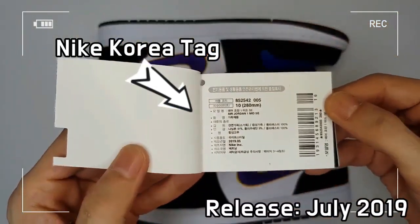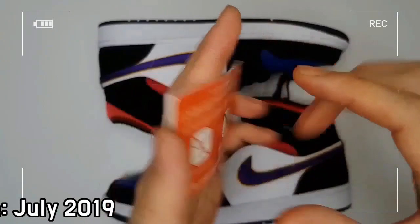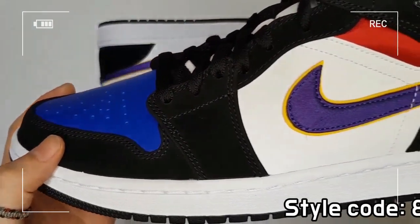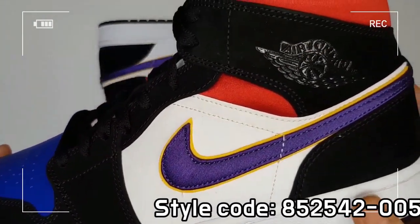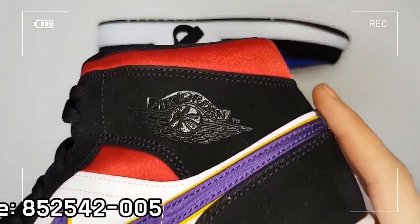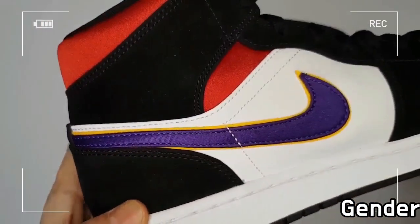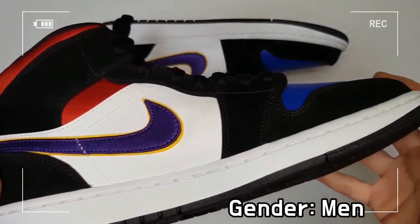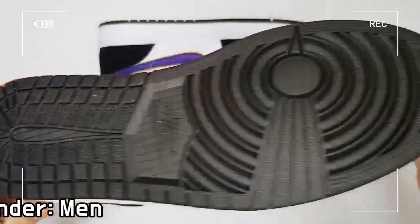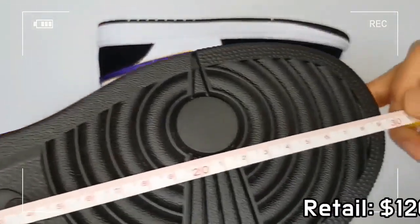Black, white, and gym red filled purple colors are used, and the style code is 852542-005. This shoe adopts a lace-up construction, as well as a padded tongue and cuff, and a Nike Jumpman logo printed on the insole completes the details.